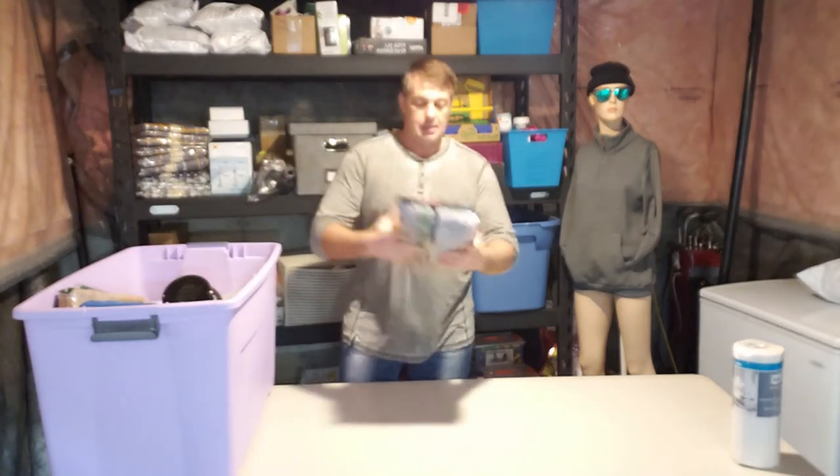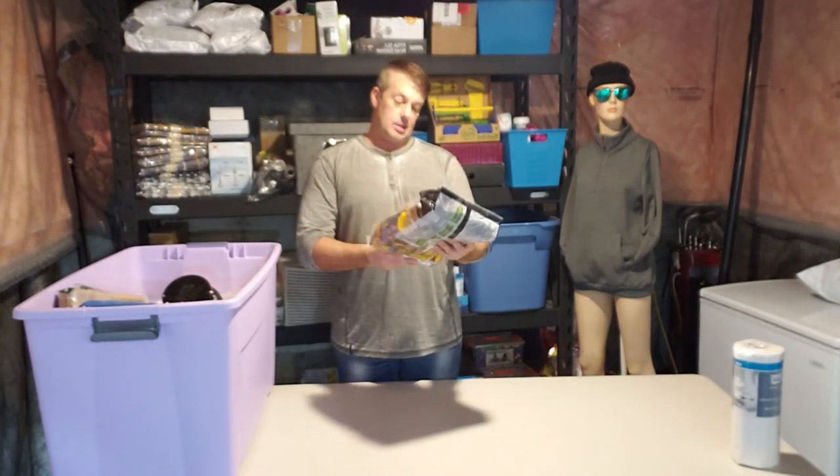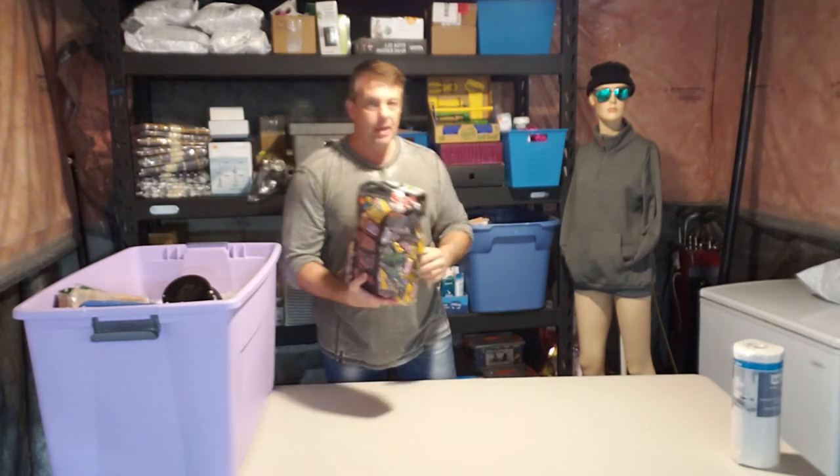215-bag of Twix, M&Ms, Snickers — you want it, hit me up.